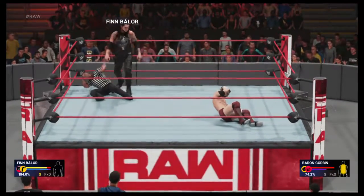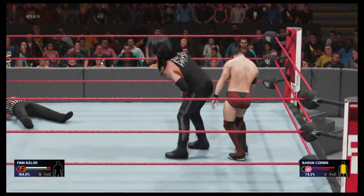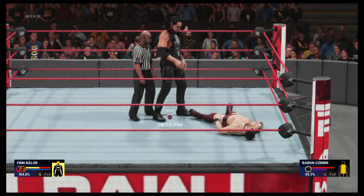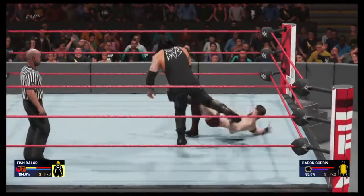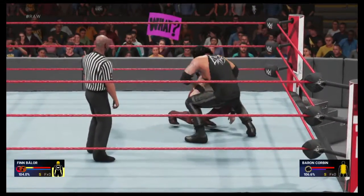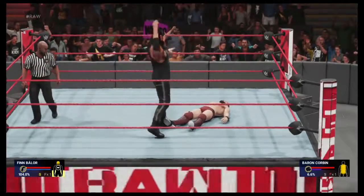Drop him with a big shoulder tackle. Oh, and it connects — talk about fighting dirty. He's making a statement here with this attack. What's Baron Corbin putting together? This might be it — oh my, got every ounce of that one. This could be over.